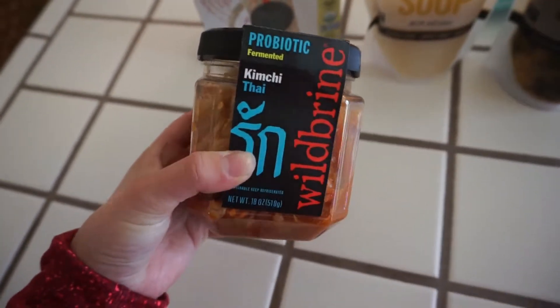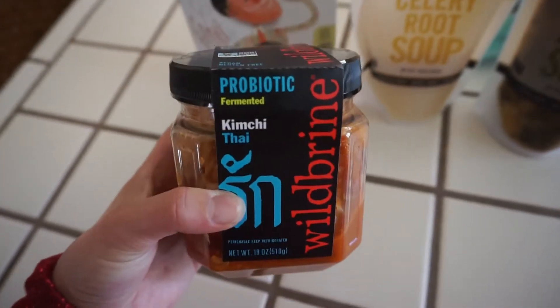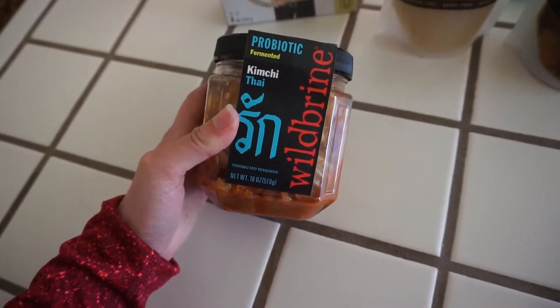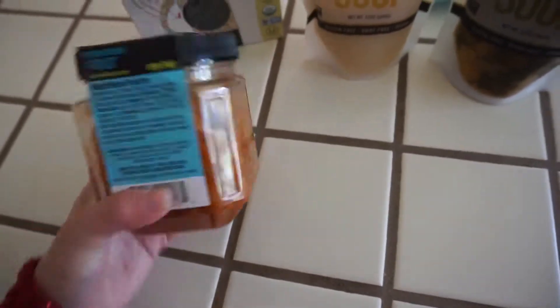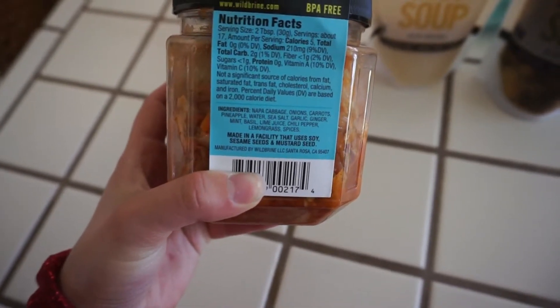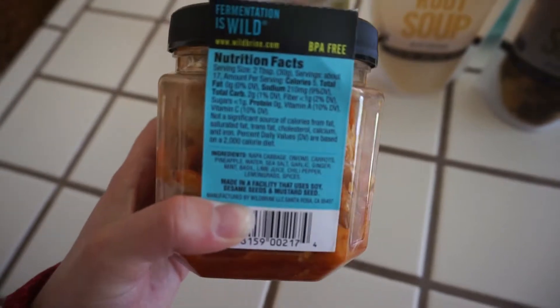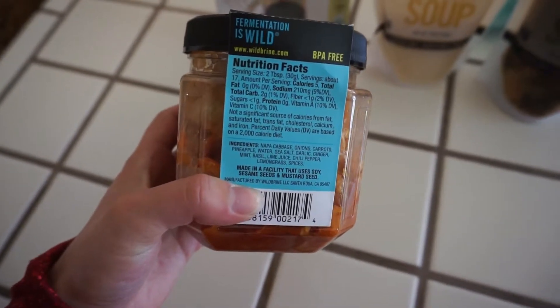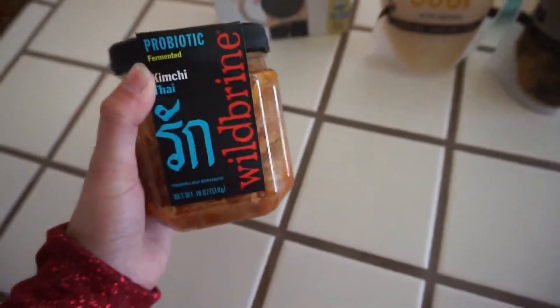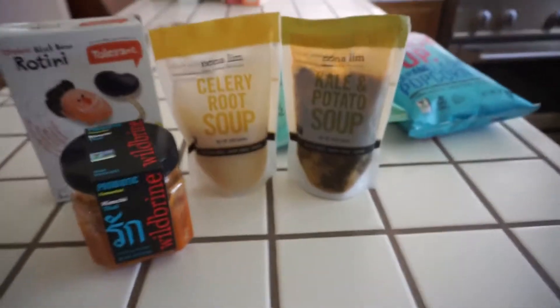It better be great! The last thing I got was this kimchi — it's Thai style kimchi. I got it because kimchi and sauerkraut have probiotics which help with digestion, and you always want your digestion on point. This one sounded interesting — it has pineapple, ginger, mint, basil, and chilies in there. It's only five calories per serving and there are 17 servings per container, which is pretty great. I already take a probiotic, but it doesn't hurt to have this too. So that is my tiny little Whole Foods grocery haul.